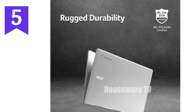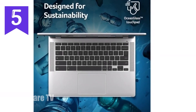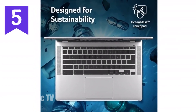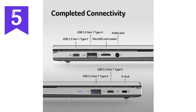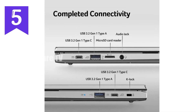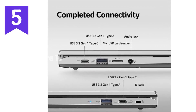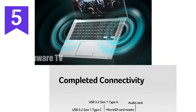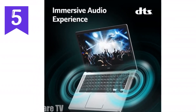In terms of connectivity, this Chromebook is equipped with Intel Wi-Fi 6E AX211, which supports faster and more reliable wireless connections. This is especially useful if you're in a crowded area like a school or office where multiple devices are competing for bandwidth. Plus, it has Bluetooth 5.1, which ensures stable connections with your wireless peripherals.